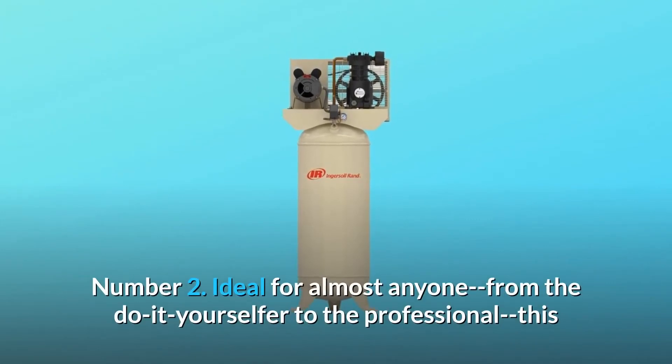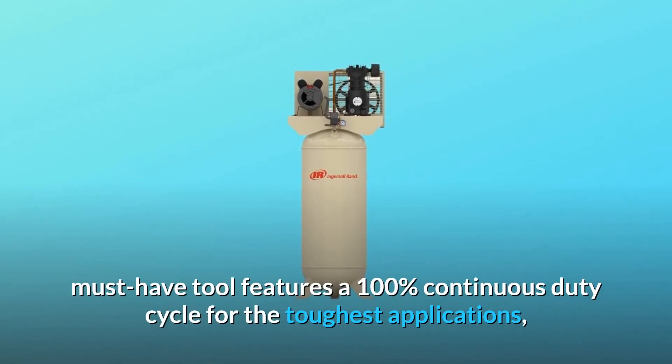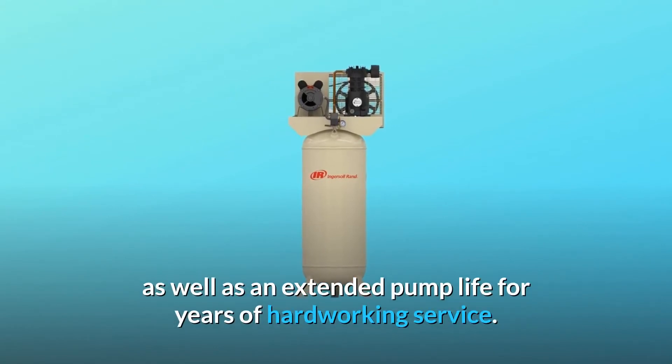Number 2: Ideal for almost anyone, from the do-it-yourselfer to the professional, this must-have tool features a 100% continuous duty cycle for the toughest applications, as well as an extended pump life for years of hard-working service.